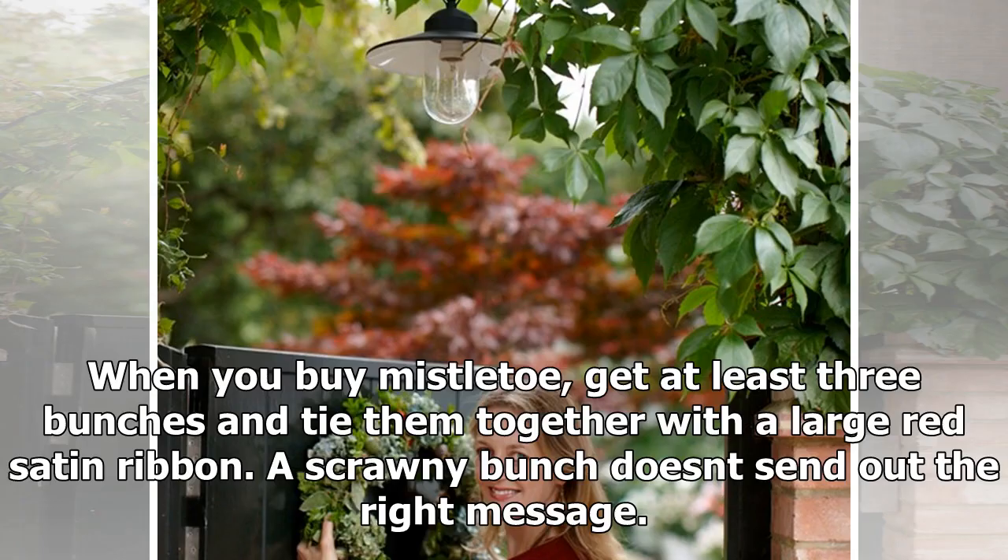When you buy mistletoe, get at least three bunches and tie them together with a large red satin ribbon. A scrawny bunch doesn't send out the right message.